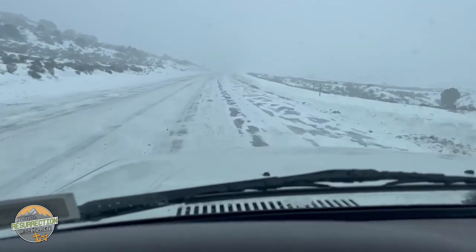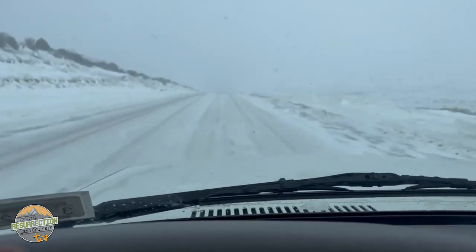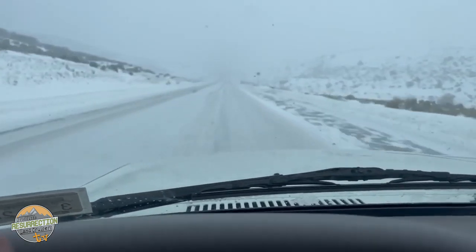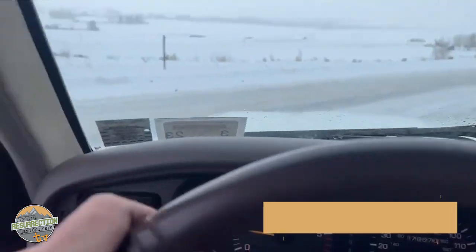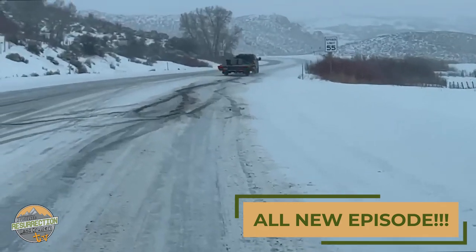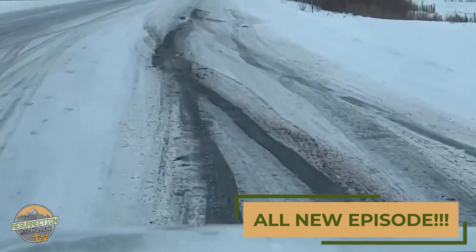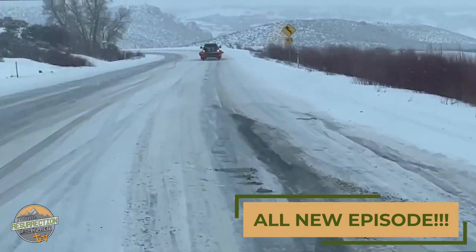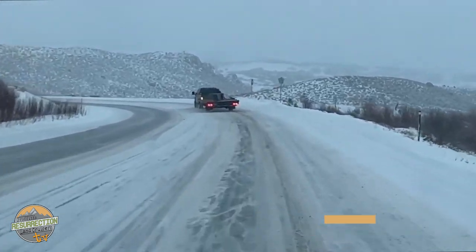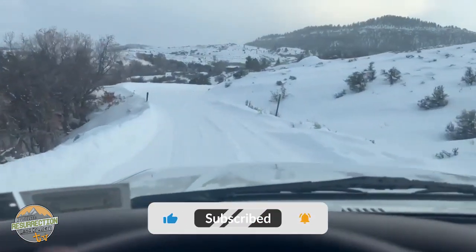I drive in this kind of stuff all the time living in the mountains of Colorado - this is why 80 series Land Cruisers make a lot of sense, especially for winter travel. On this rig we kept the full-time four-wheel drive transfer case, which makes it super sweet for these conditions. I saw this guy spinning and barely moving, so I turned around - his front tires weren't spinning. I said 'hey man, you're not in four-wheel drive.' He said 'oh really?' He put it in four-wheel drive and look how much better he's doing now!